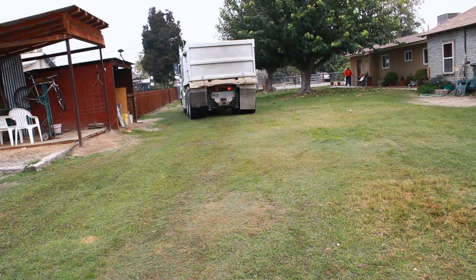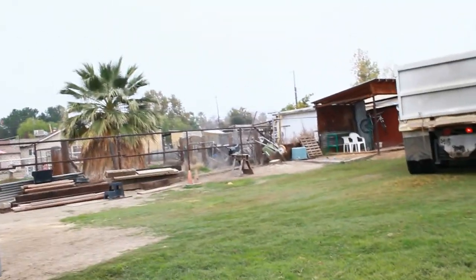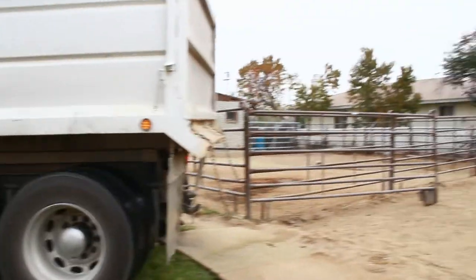I even brought in some decomposed granite. The decomposed granite worked well — it packed down really nice and created a high spot so the horses could stand. But the little pieces also had sharp edges, and when they'd lay down they would get cuts on their legs.